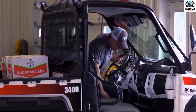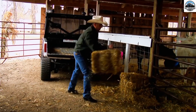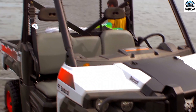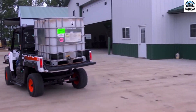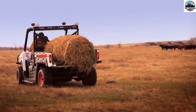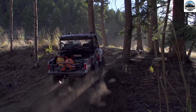A UTV, or Utility Task Vehicle, is a versatile vehicle that has become an essential part of modern farming practices. A UTV is designed to handle a wide range of tasks, from carrying heavy loads to providing transportation on rugged terrain. These vehicles have become increasingly popular due to their versatility and practicality in many agricultural settings.